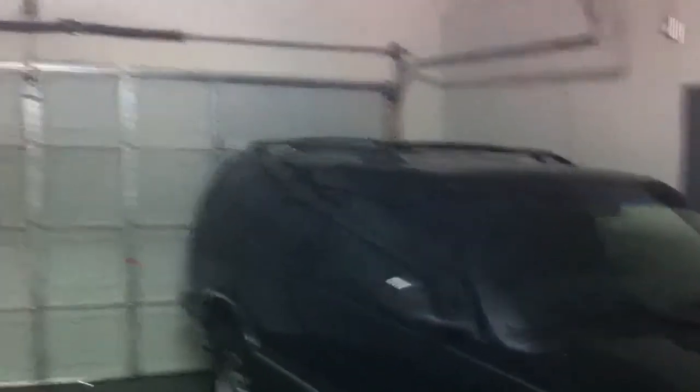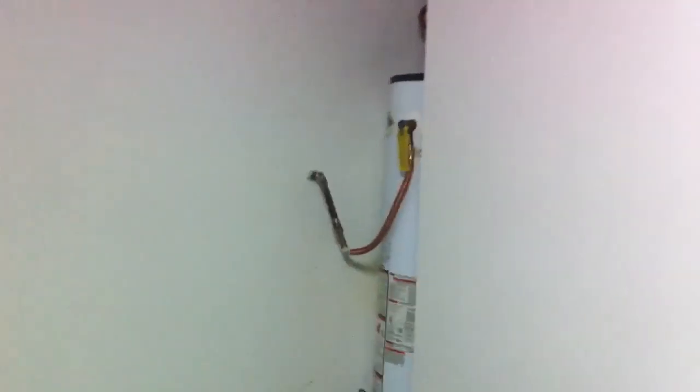Let's go into the garage here. Looks like somebody left their car here — I'll find out what that's about. And there's the water heater.